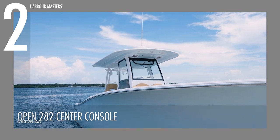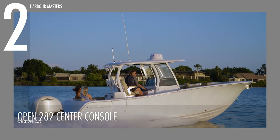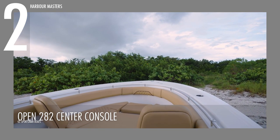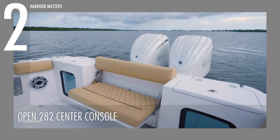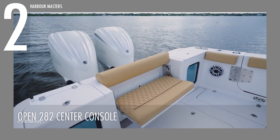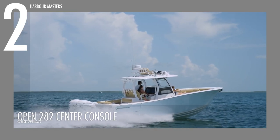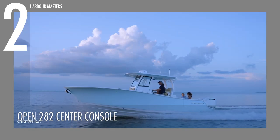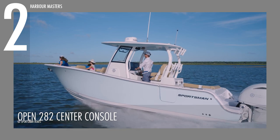The Open 282 CC comes equipped with a standard hardtop adorned with lights, speakers and more, making it an ideal choice for memorable family outings. The bow layout showcases comfortable seating with adjustable backrests, providing optimal relaxation. Two easily accessible large insulated fish boxes, along with conveniently placed drink holders and speakers, cater to the needs of avid anglers. To elevate the onboard experience, an actuated bow sun deck and a stylish table take center stage. This boat delivers unparalleled value and performance for passionate boaters, with a price of around $185,000.